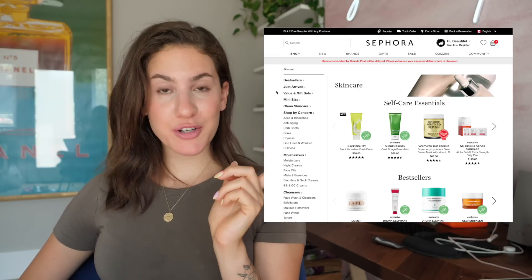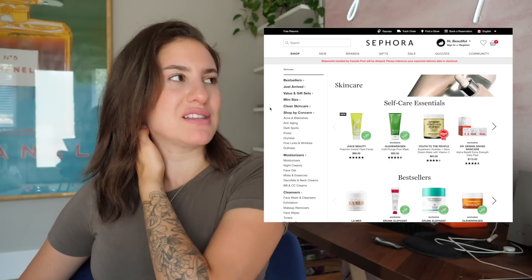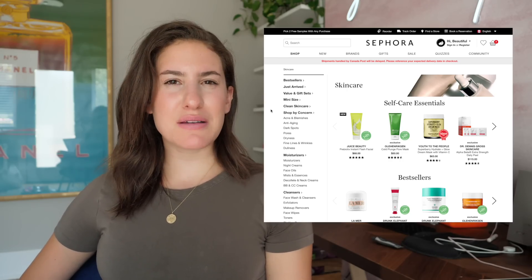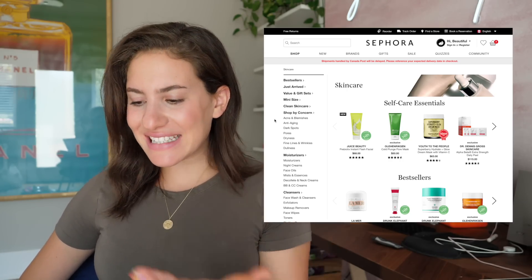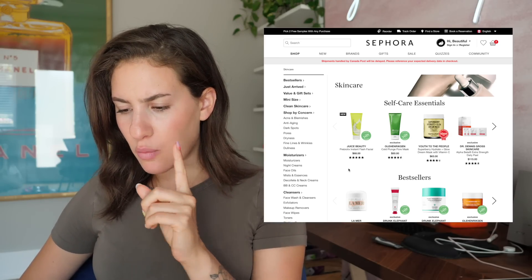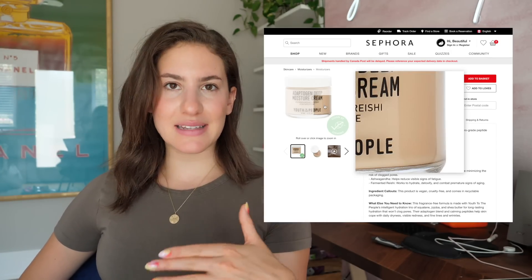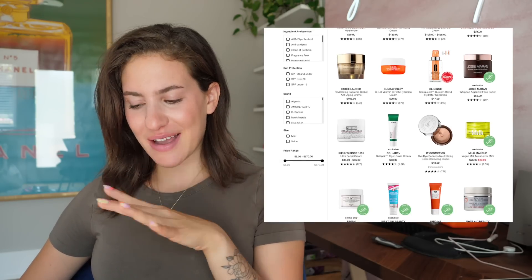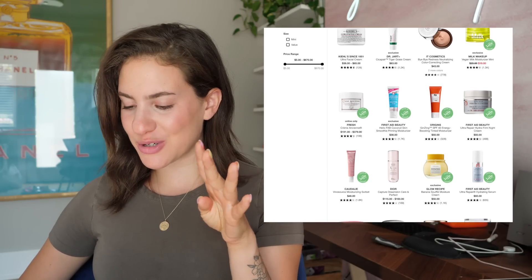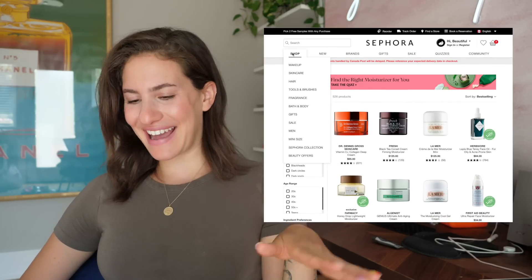I actually just ran out of my moisturizer, so I do need to get something new. I didn't want to repurchase the SkinCeuticals Daily Moisturizer — it wasn't my favorite. I recently got the Youth to the People Adaptogen Deep Moisture Cream and I do really like it, but I feel like it is a little bit too heavy. With skincare, you have to go in fully prepared — you have to have done like six hours of research because it's so overwhelming. I don't think I can do it today.